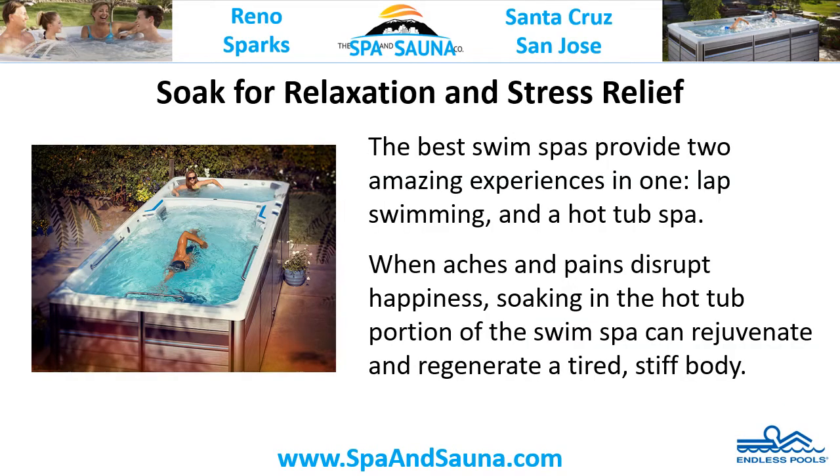Soak for relaxation and stress relief. The best swim spas provide two amazing features in one: lap swimming and a hot tub spa. When aches and pains disrupt happiness, soaking in the hot tub portion of the swim spa can rejuvenate and regenerate a tired, stiff body.